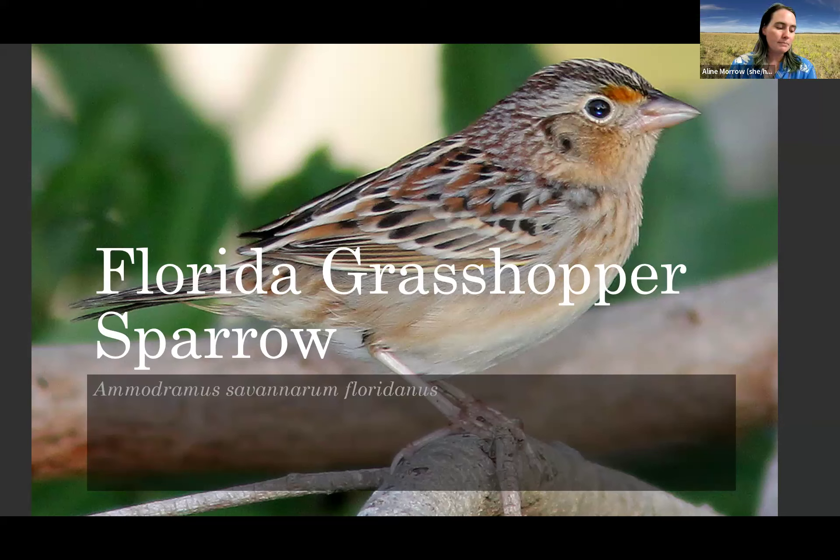Florida grasshopper sparrows nest between April and June, with the peak in May and early June. That's when biologists are out doing point count surveys to find where the sparrows are on the landscape and how many. They may nest twice a year depending on weather and food availability, and if they have a nest failure, they readily re-nest. The mean clutch size is about three birds.